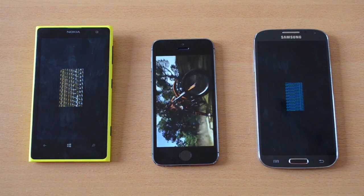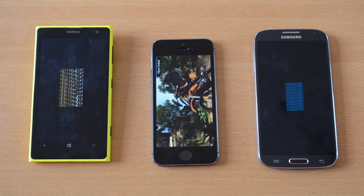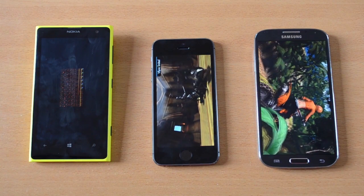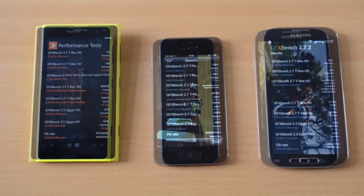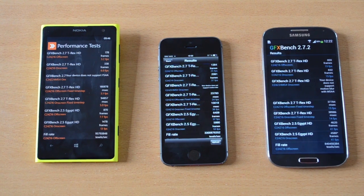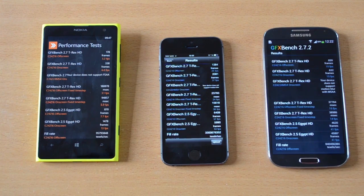Let's talk specs again. The Lumia 1020 has a dual-core processor clocked at 1.5GHz and 2GB of RAM — also 2GB of RAM like the S4, and double the amount of the iPhone 5s. The takeaway from the results should be that the iPhone 5s showed a really strong performance, the Galaxy S4 did well, and the Lumia 1020 ran into some trouble.